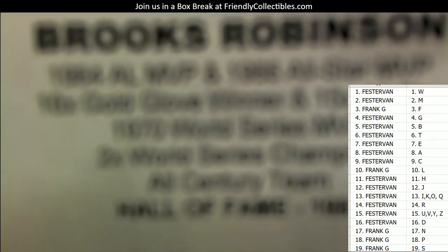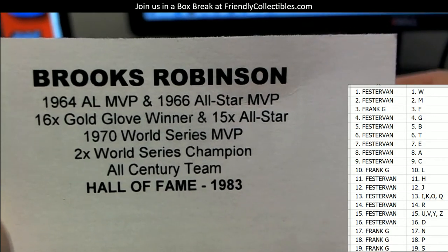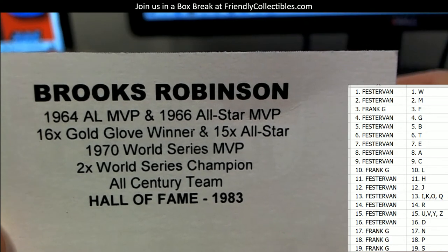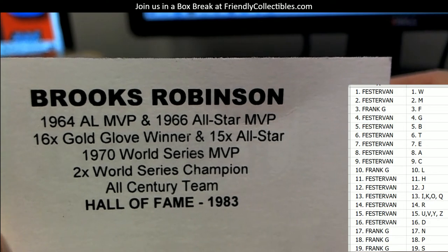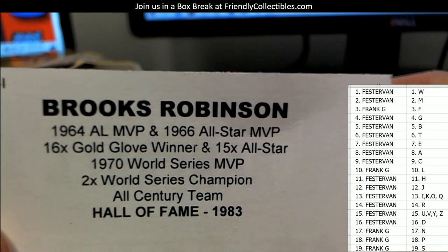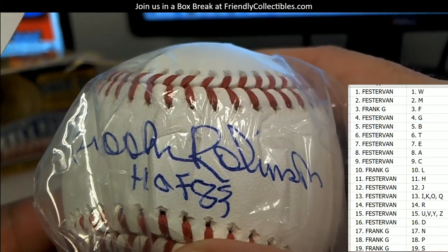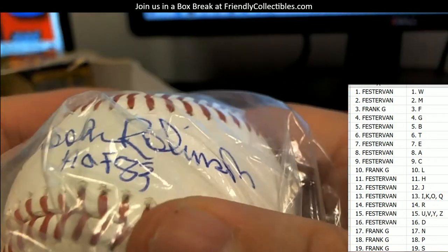Here's a little bit about Brooks: 1964 AL MVP, 1966 All-Star MVP, 16-time Gold Glove winner, 15-time All-Star, 1970 World Series MVP, two-time World Series champion, All Century Team, and Hall of Fame inductee in 1983. Brooks Robinson — what a pull.